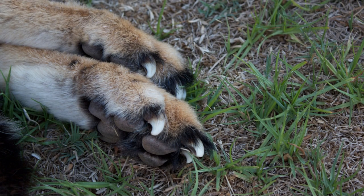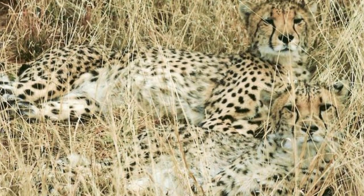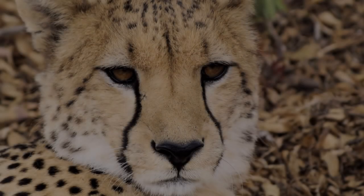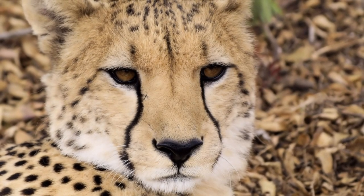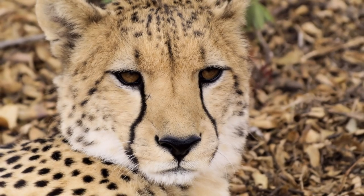Their semi-retractable claws, similar to dog claws, provide great traction during sprints and sudden turns. A cheetah's spotted coat helps it blend into its environment when it's resting, stalking prey, and hiding from predators. Cheetahs also contain signature black tear streaks on their faces that go from their eyes to their mouths.